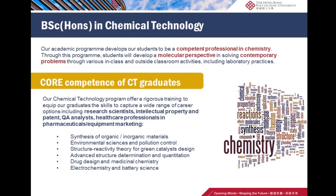Core subjects in chemical technology include synthesis of organic and inorganic materials, environmental sciences and pollution control, structure reactivity, theory for green catalyst design, drug design, and electrochemistry and battery science.